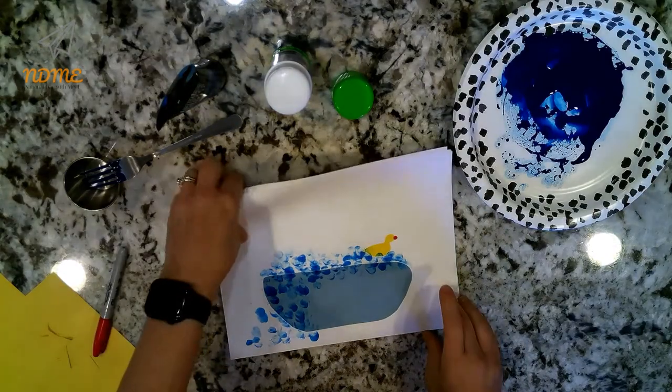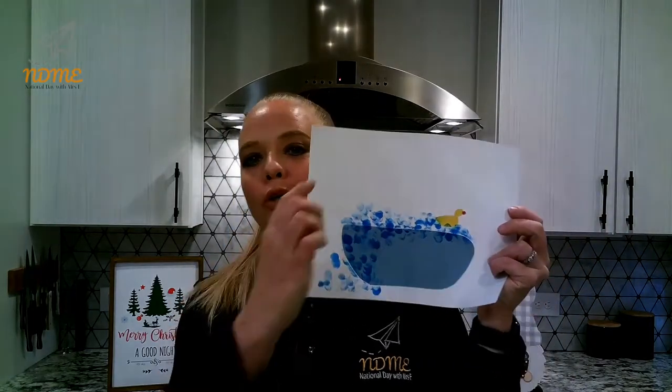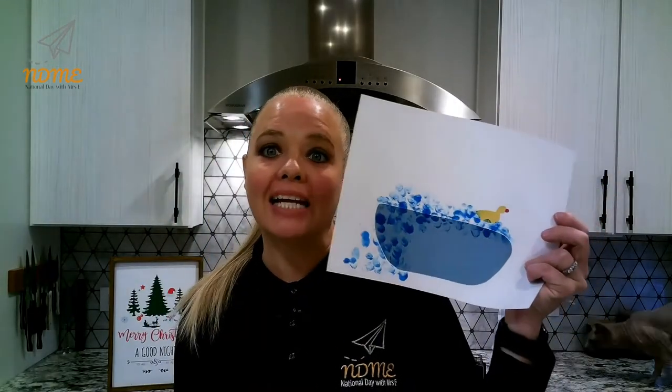Pretty cool, National Dayers! This one turned out pretty cool, right? I was thinking, what could we do with this? If you wanted, you could write like 'Mrs. Erickson's bathroom' and put it in a frame and hang it up in your bathroom — isn't that cute? All right, National Dayers, thanks for hanging with me today. Keep smiling, have a marvelous Monday, and check out this video of Commando and Dusty in the bathtub. See you tomorrow, bye!